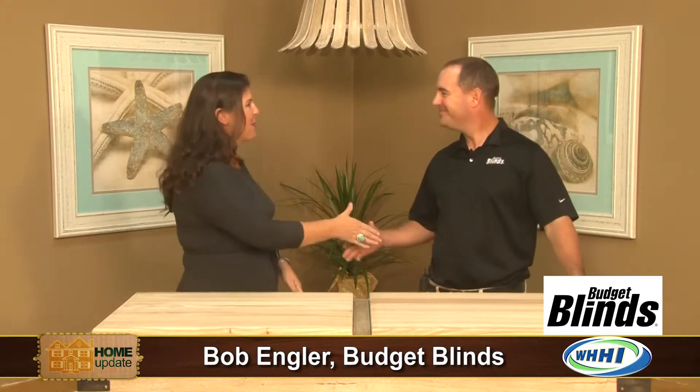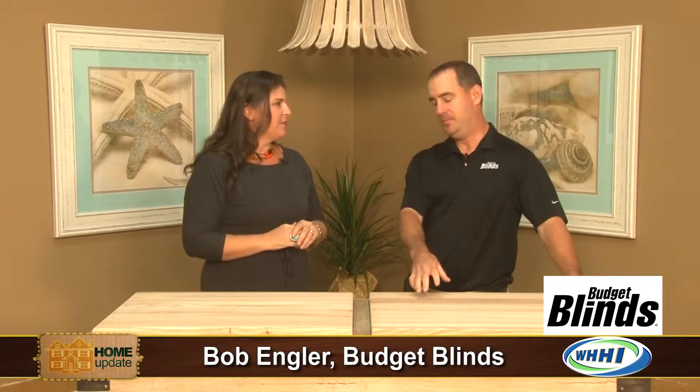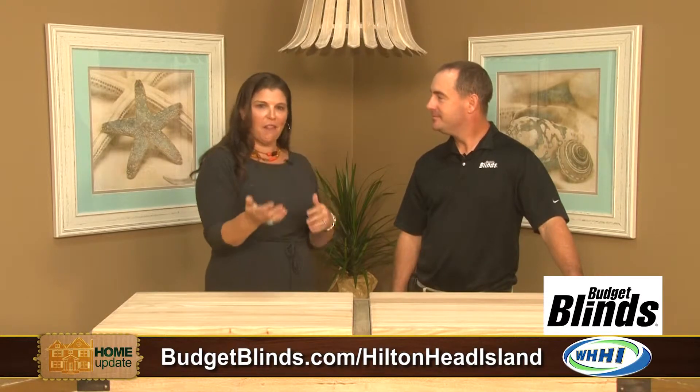Hi, I'm here with Bob Engler from Budget Blinds of the Low Country. Bob, so nice to meet you. Good morning, thanks for having me. Their store is located out in Bluffton, just behind Jim and Nick's and Walgreens, kind of just past Sheridan Park, depending on which way you're going from the island, across from Kroger, right off the island.